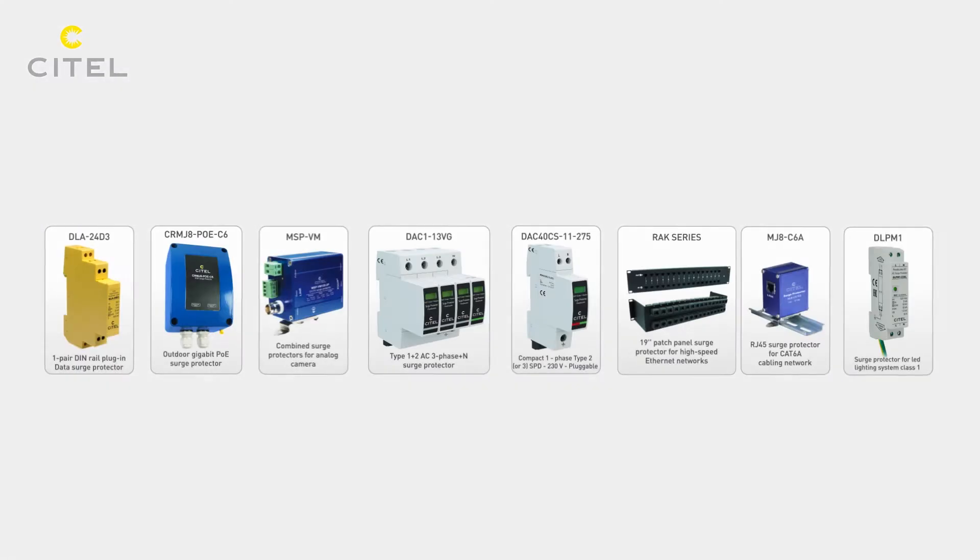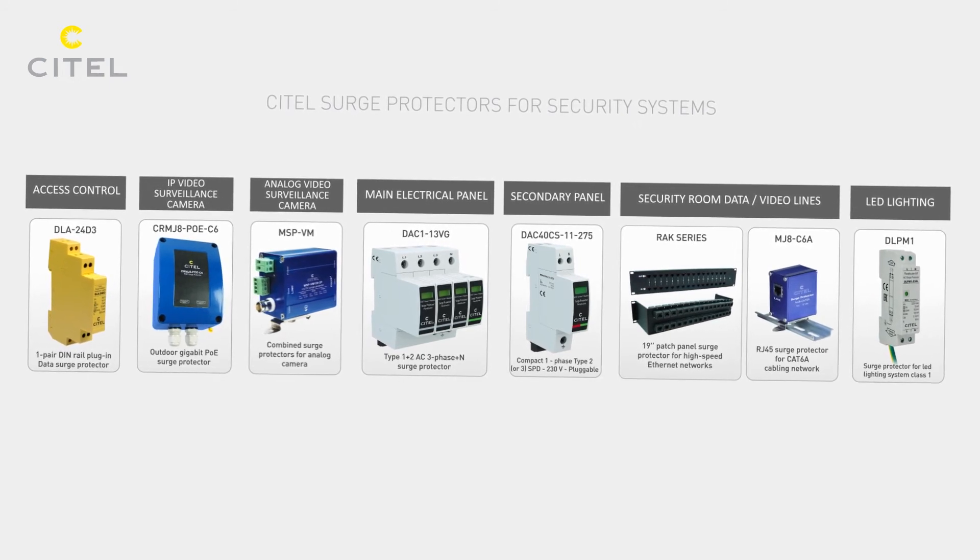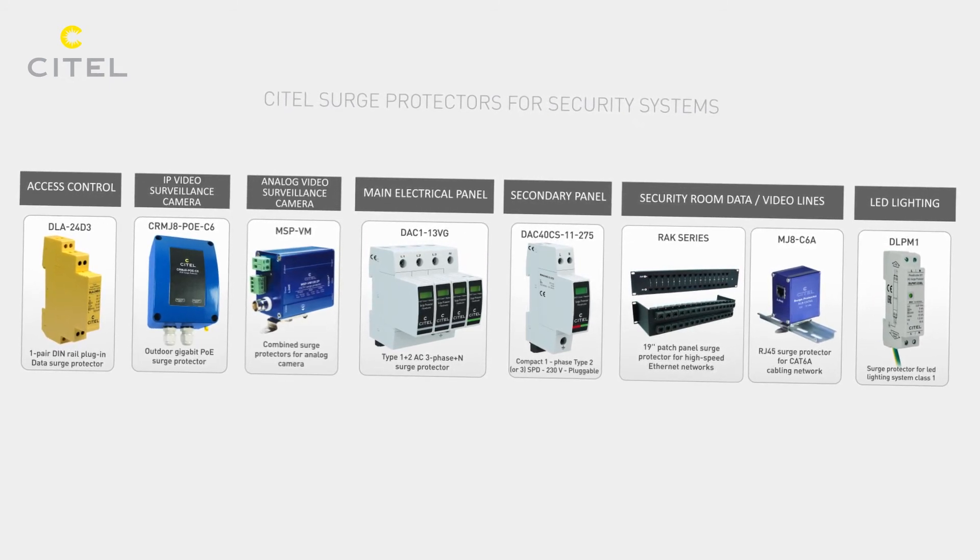A professional approach to lightning and surge protection will guarantee your security systems a long life. Cytel — your experts for surge protection.